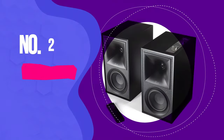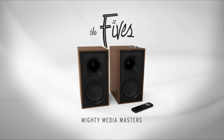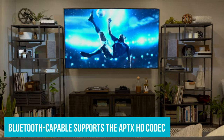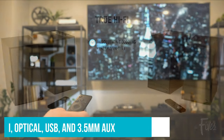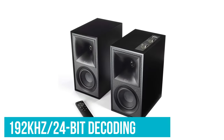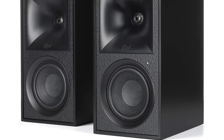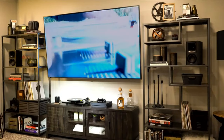Number 2: Klipsch The Fives. Plenty of computer speakers disappoint in the connectivity department, but not The Fives. You can pair these bookshelf speakers with pretty much any source, including your PC. The Bluetooth-capable stereo set supports the aptX HD codec and also features HDMI, optical, USB, and 3.5mm aux inputs. You even get a dedicated RCA turntable input with a ground screw terminal and a subwoofer out. The real selling point here is the USB input — its 192kHz/24-bit decoding means you can enjoy true high-fidelity audio playback from your computer's sound library. That and support for aptX HD make The Fives a solid choice for anyone with lots of high-res audio files who want to hear the sonic quality over a wireless or wired connection.